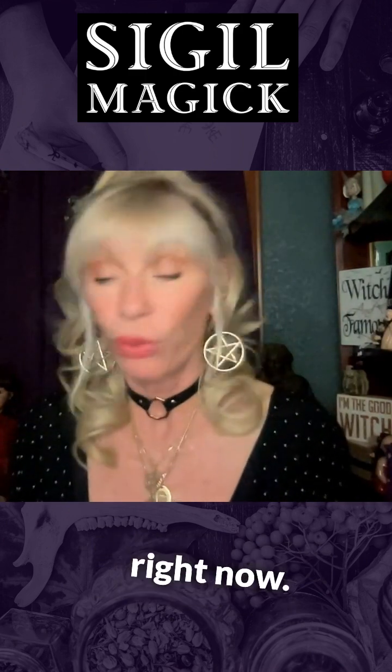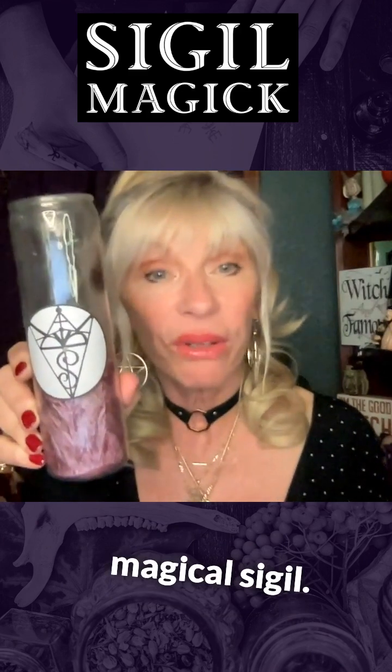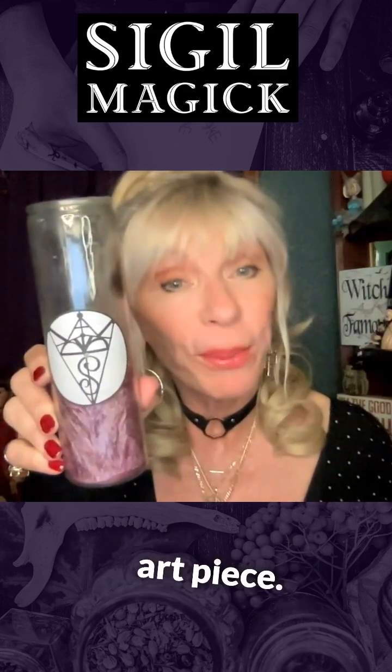Let me show you a sigil right now. This sigil is a magical sigil. There are about ten words in that magical sigil. It's part of a group that I work with, but it's just turned into a beautiful art piece.